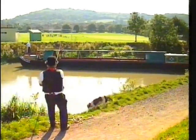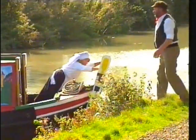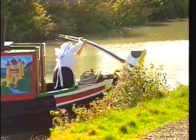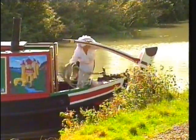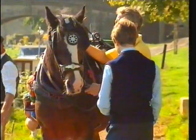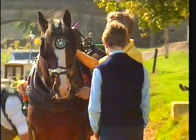This is the Mercury, based at Bathampton, and at the moment it's being turned around ready for a cruise. Run as a summer attraction by Marjorie and Steve Calvin, it's a trip with a difference, because this is one of the two horse-drawn boats on the Kennett and Avon.